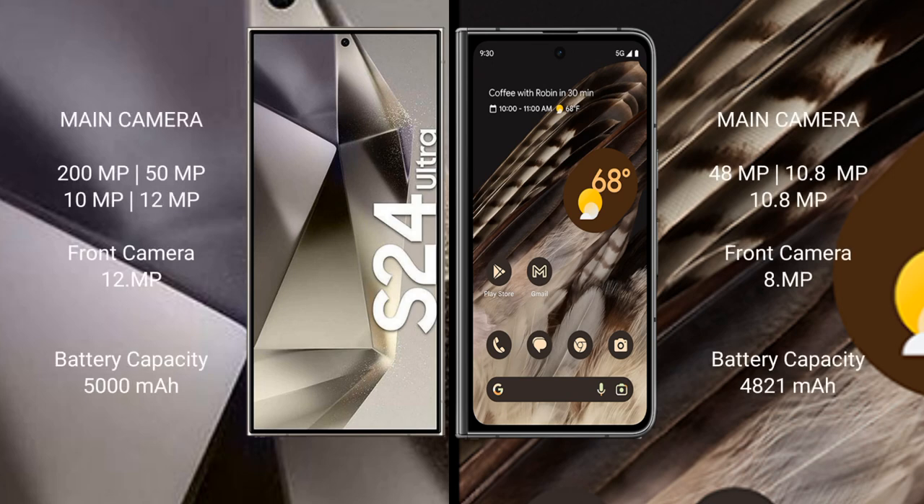The Samsung Galaxy S24 Ultra features a quad rear camera setup: 200MP + 50MP + 10MP + 12MP, and a 12MP front camera. The Google Pixel Fold features a triple rear camera setup: 48MP + 10.8MP + 10.8MP, and an 8MP front camera.